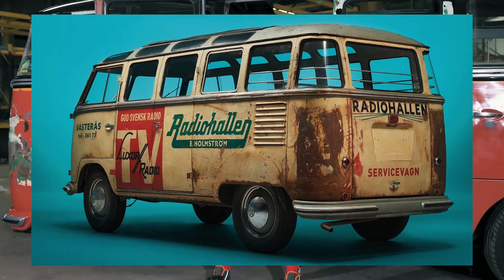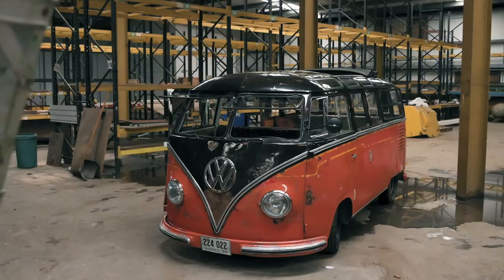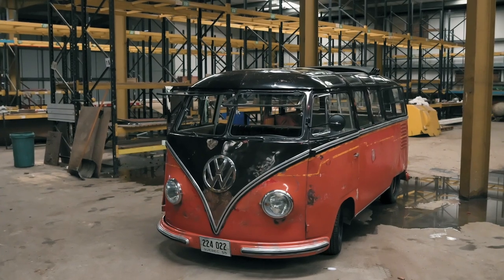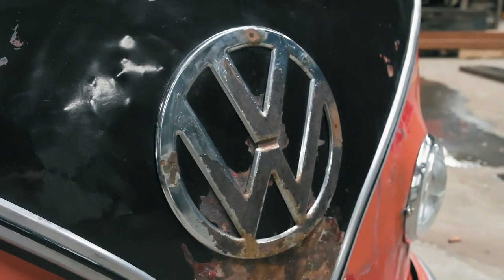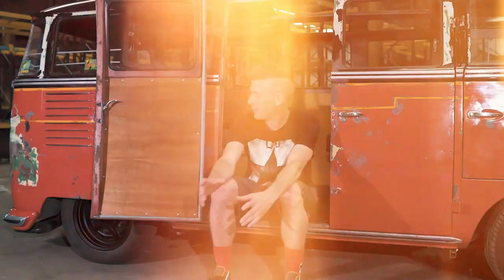I found this bus on thesamba.com — it was for sale. Bad advert, one photo of the bus and they didn't really know what it was. That was in 2017. I offered the bus to a couple of mates, tried to get people interested, and it did come back to the UK with a friend of mine, Di Watkins, and then fairly inevitably ended up with me in 2019.